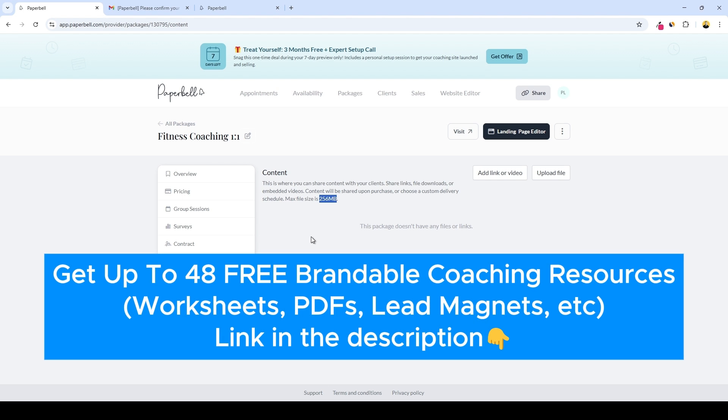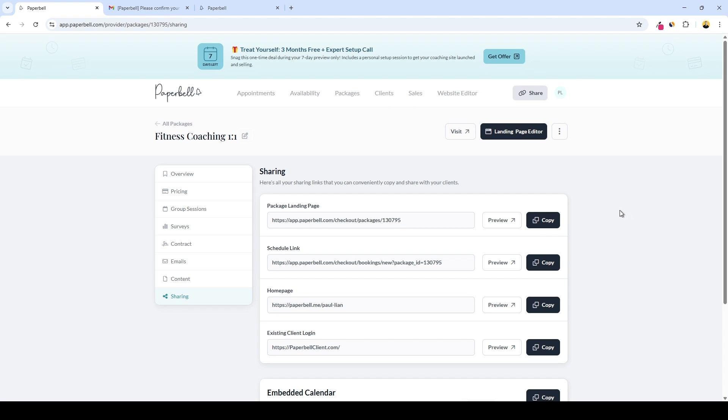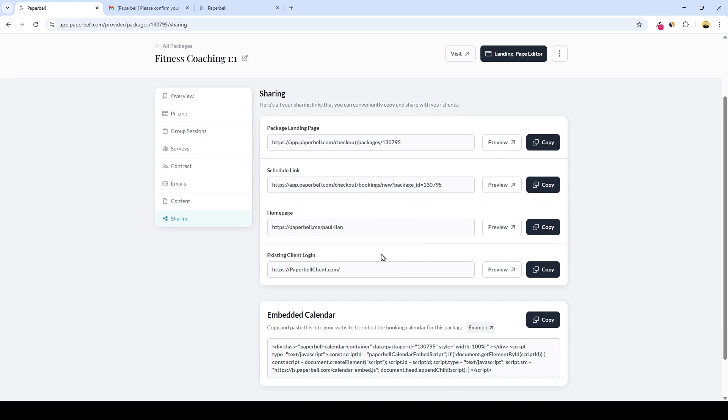Then there's the content tab where you can share links, file downloads, or embedded videos. Whatever you upload, Paperbell hosts it on their servers. Note that there is a maximum of 256 megabytes per file upload — while this works well for PDFs, worksheets, and images, it's not ideal for hosting video courses, and for that you'll likely need to embed from external video platforms. And lastly, you can view the sharing options: links to your package landing page, scheduling homepage, and client login portal, plus an embed code to display your booking calendar on another website.